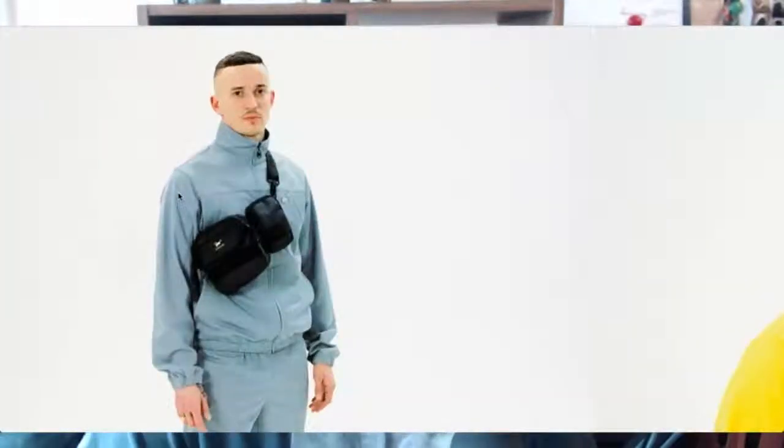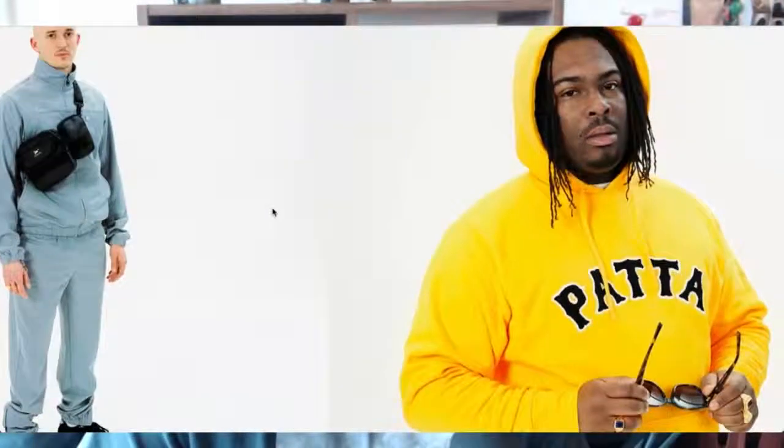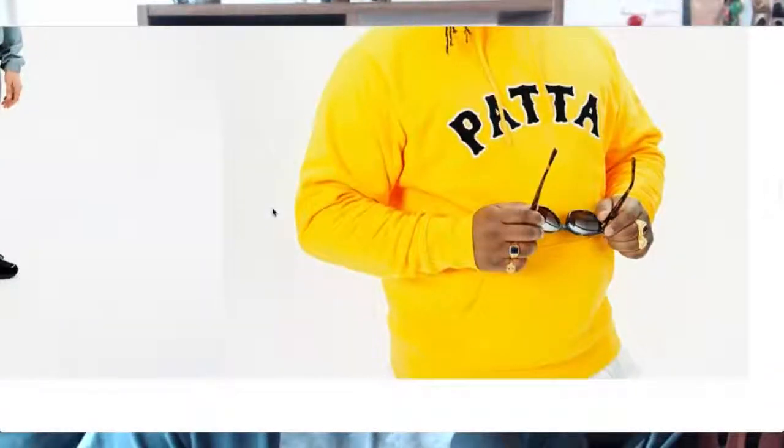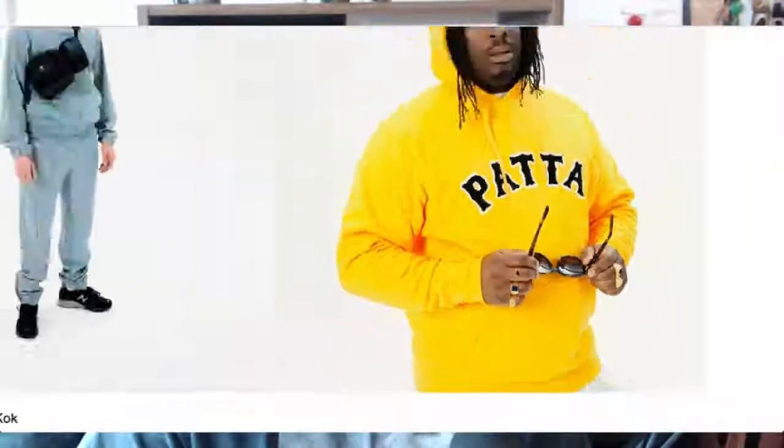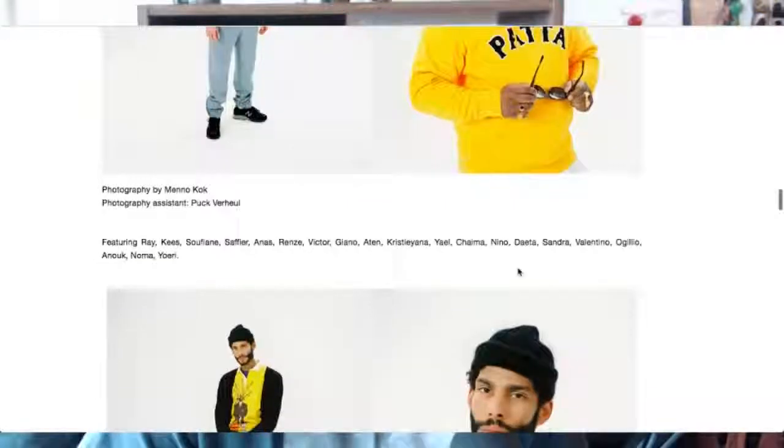Is that the DJ bag? I don't think it is — that might be a waist bag. Maybe that's the main compartment for headphones and a separate section for cables, I'm not too sure. Great tracksuit again — looks good, reminds me of a character. Nice sweatshirt hoodie here, yellow with black lettering. Are the rings Patta too? Are they getting into jewelry? They haven't mentioned it — maybe they're getting into jewelry and sunglasses, not too sure.